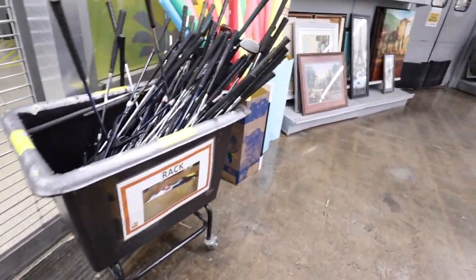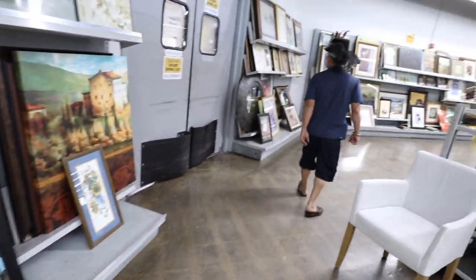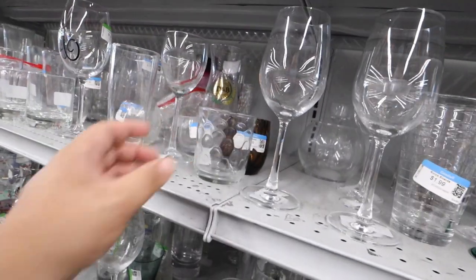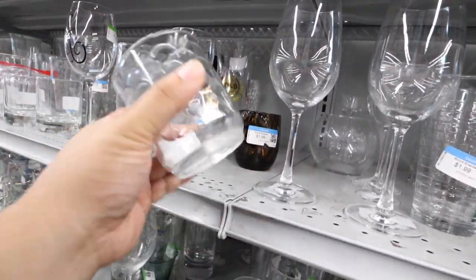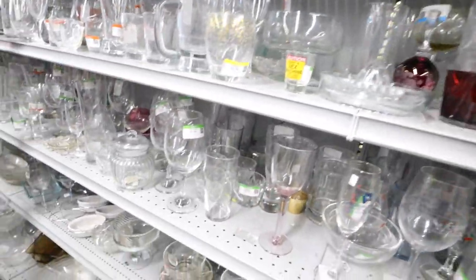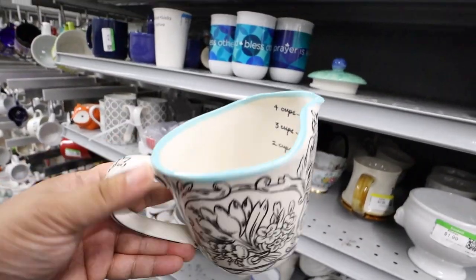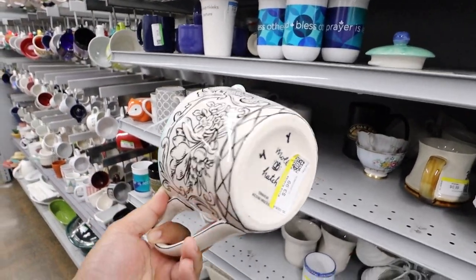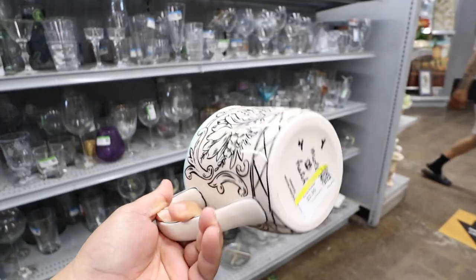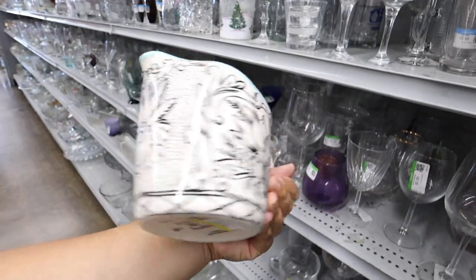I went through the bags — there's nothing really exciting. Now we're going to take a look through the rest of the home decor and knickknacks. This is that cup I saw last time that I thought was Tiffany's, but it's not. I just found this measuring cup — I looked it up and it's actually an Anthropologie one. It's a Molly Hatch design. It's only $3.99, so I think I'm going to pick it up. I love a cute measuring cup.